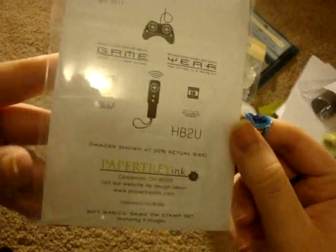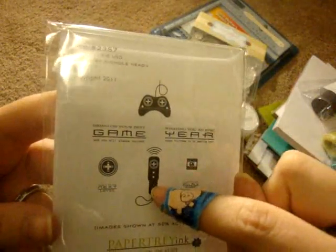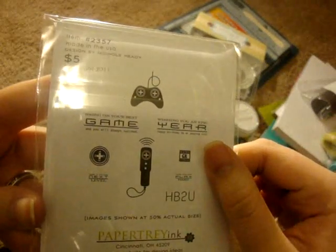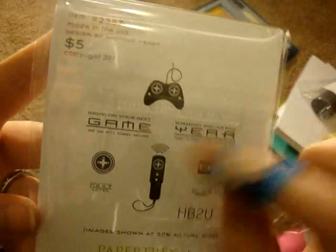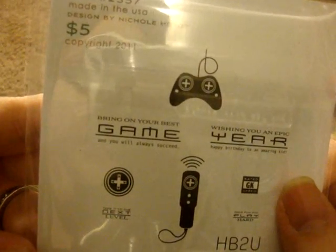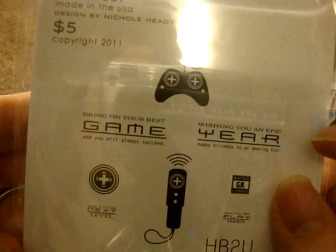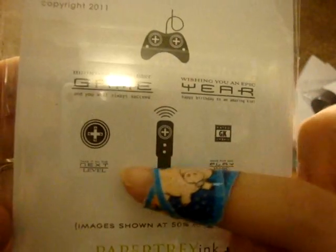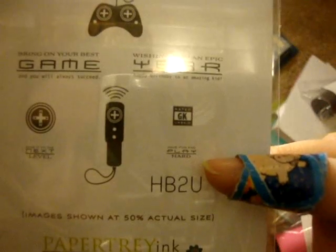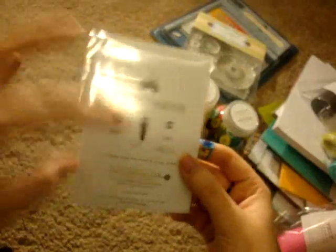This one I love — it's called Game On. It's got little controllers, even the Wii controller, which we actually just bought our boys a black Wii for Christmas and they've been playing with it today. It has sayings like 'Bring on your best game and you will always succeed,' 'Wishing you an epic year,' 'Happy birthday to an amazing kid,' 'Take it to the next level,' 'Have fun and play hard,' and 'HBTU.' This one doesn't have a die to go with it, but I love it.